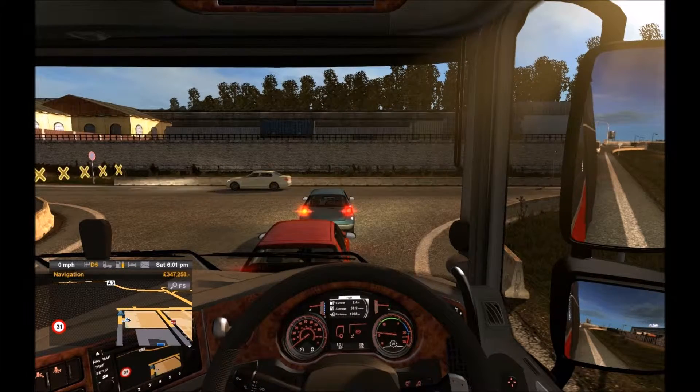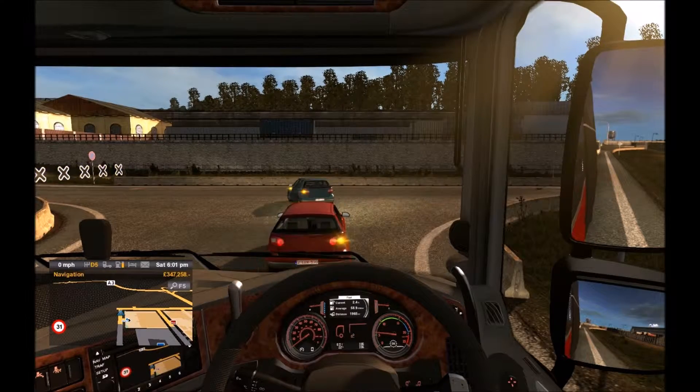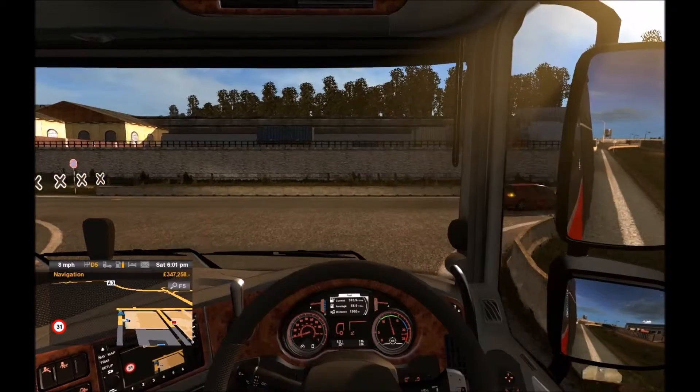Does anyone actually know when they're releasing the T-range? Because I would like to know — I'm quite intrigued to drive that truck, it'd be quite good.